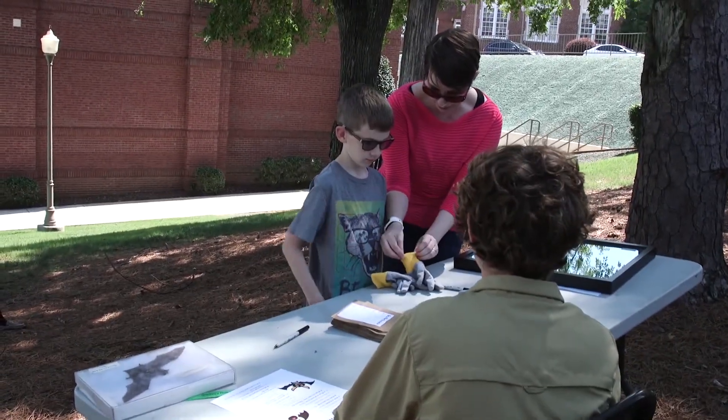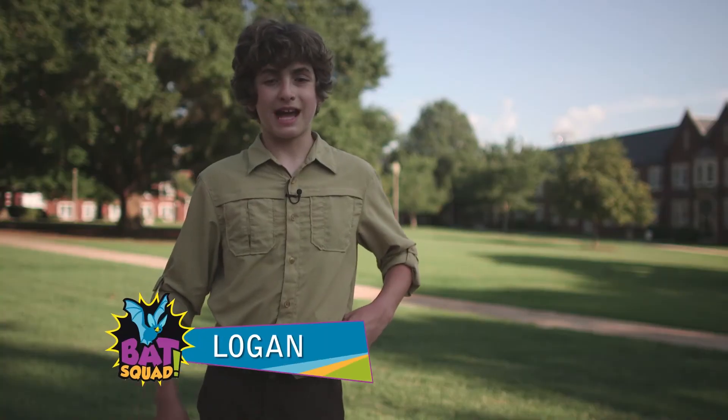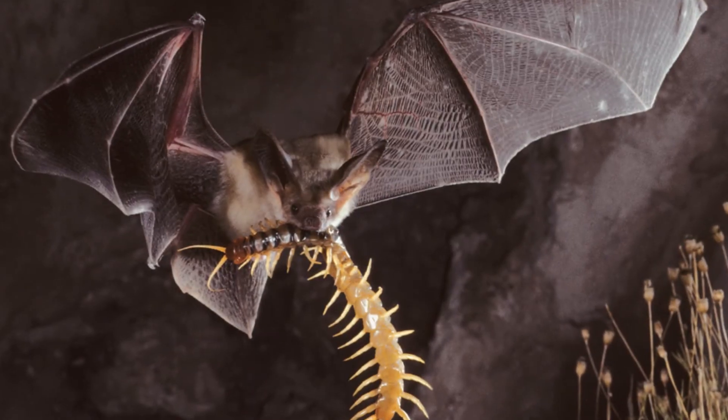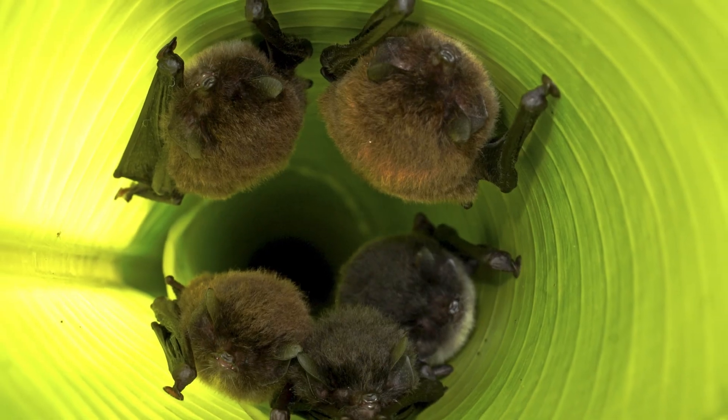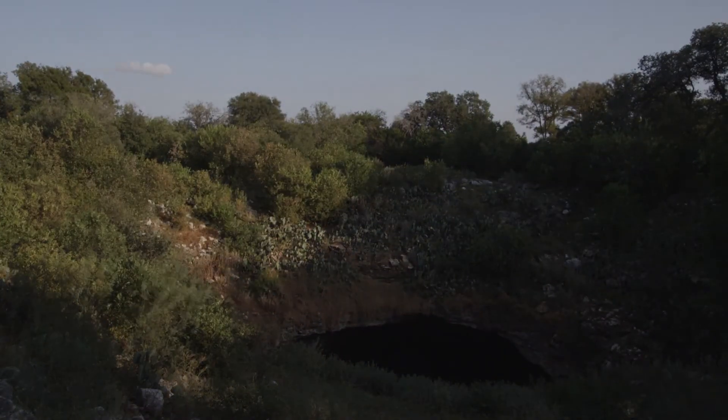My name is Logan Carter. I am 12 years old, and I live in Indiana. What got me excited about bats was my dad — he was a bat biologist, so I followed in his footsteps and eventually got interested in bats. Bats can be found in deserts, rainforests, forests, and more. Most commonly in caves and trees.